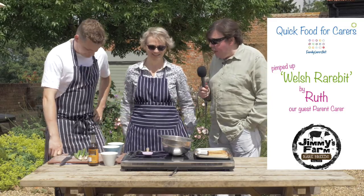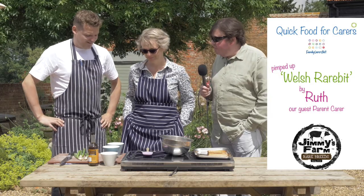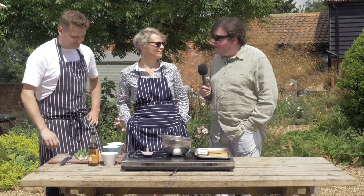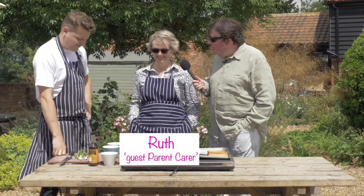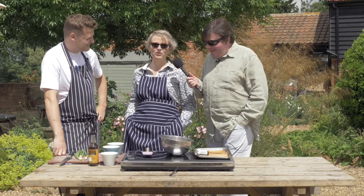Welcome back here at a very sunny Jimmy's Farm on the outskirts of Ipswich. With us we have the head man, that is head chef of course John Gay. John, we've got Ruth with us as well — hello, you and me in the shades, eh? Yeah, that's right, we're very cool.